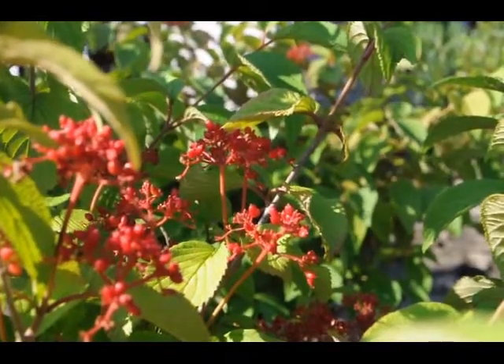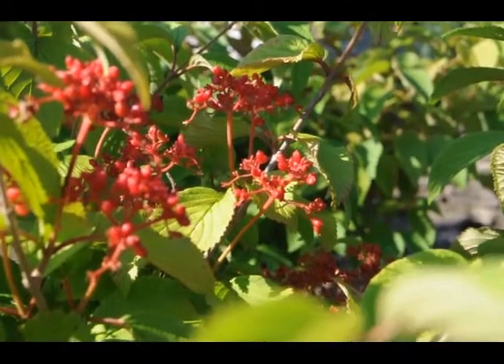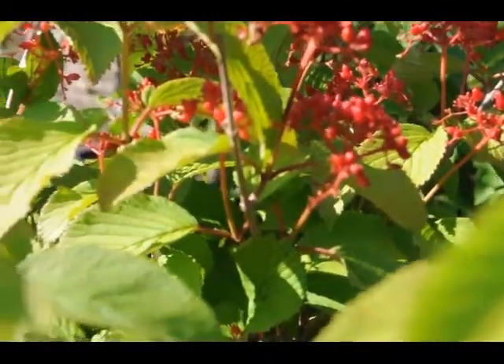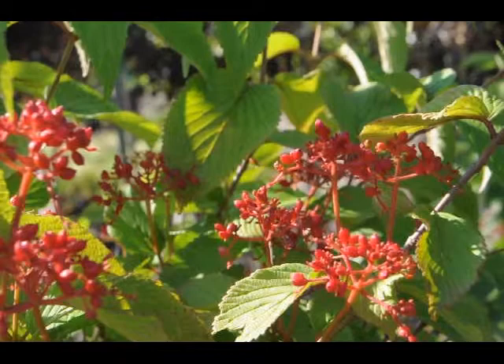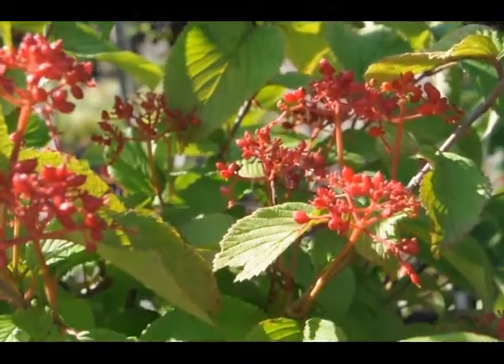A truly breathtaking shrub when in bloom, clothed in snowy white flowers in a pinwheel arrangement held atop the branches in spring, as if covered in snow. Attractive horizontal branching and good fall color make it a fantastic specimen shrub.